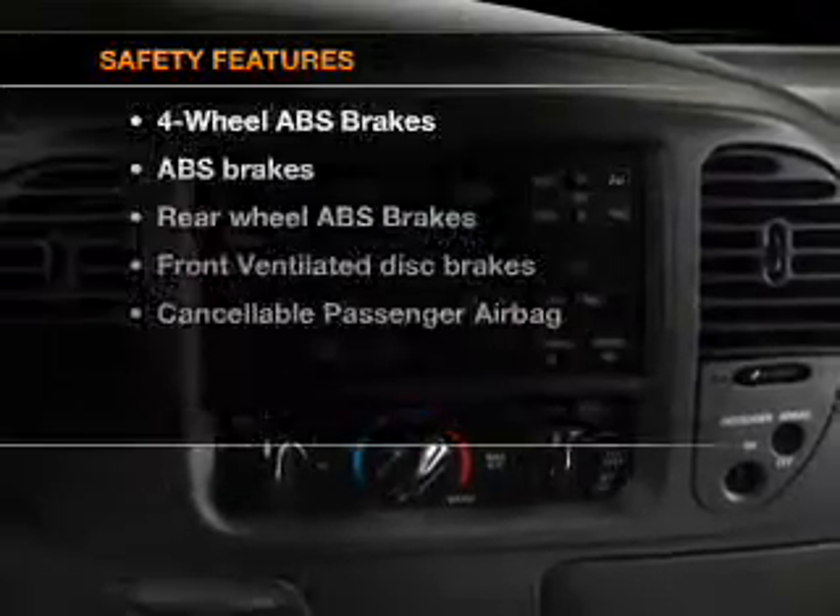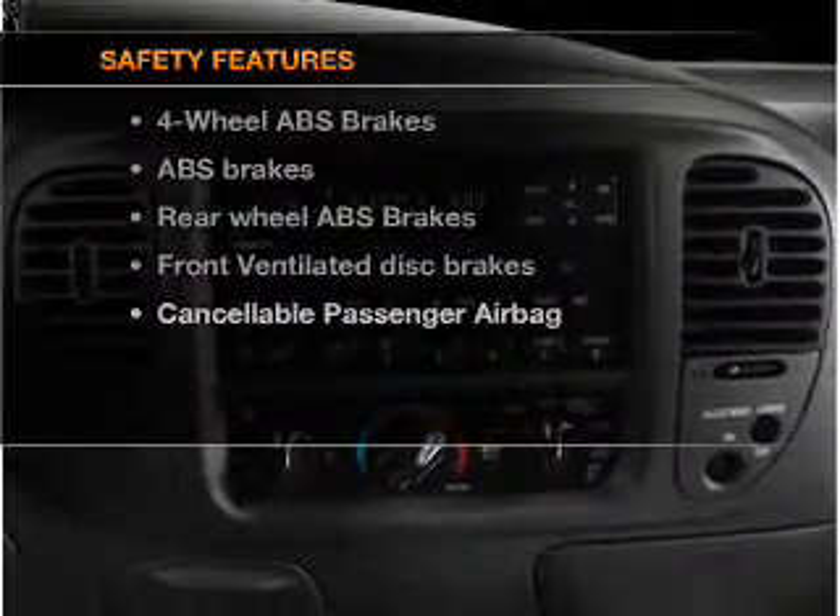An adjustable tilt steering wheel, air conditioning, and for your peace of mind, the following safety equipment is included: front ventilated disc brakes, passenger airbag, and independent suspension. Call today to schedule a test drive.